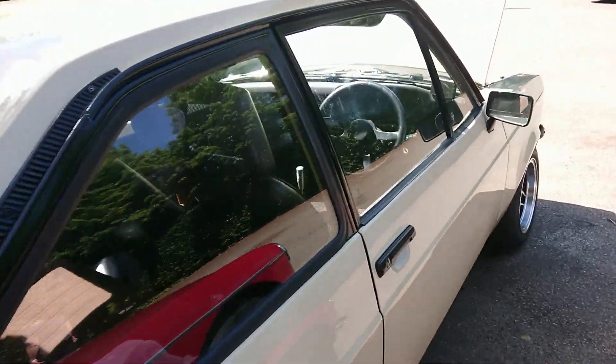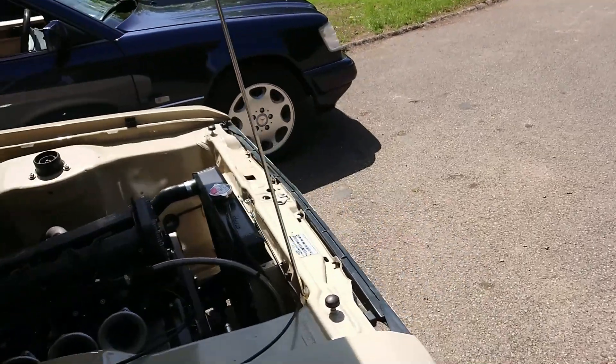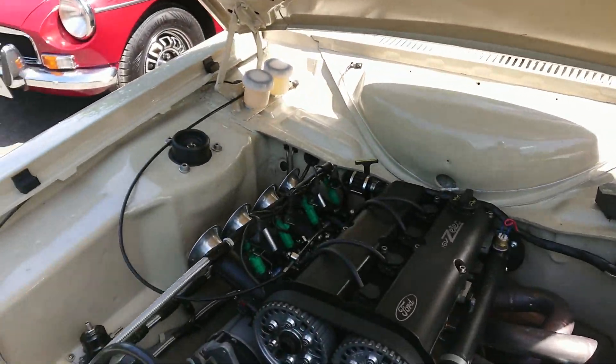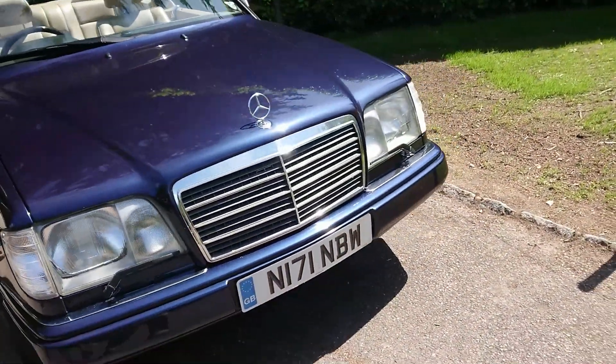1978-79 Ford Escort Mk2 RS2 — I think that spoiler is off a Sierra Cosmo if that's doing right. And a 16-valve cosworth engine conversion. It's a bit faster than probably the 1.1 it might have been originally.